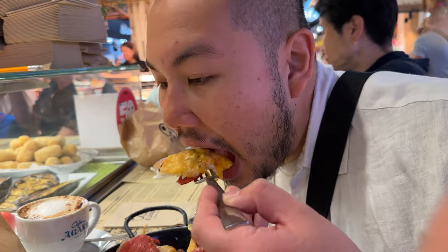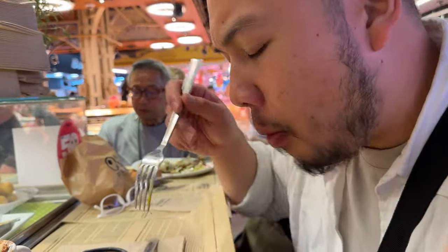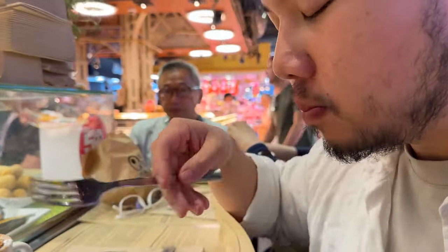And to wash it all down, we ordered a cappuccino. El Quim has amazing service even during their busy breakfast rush. We highly recommend eating here.